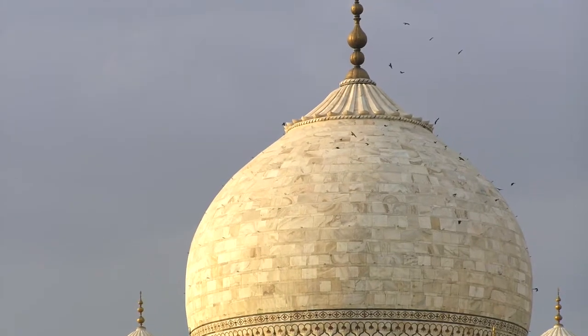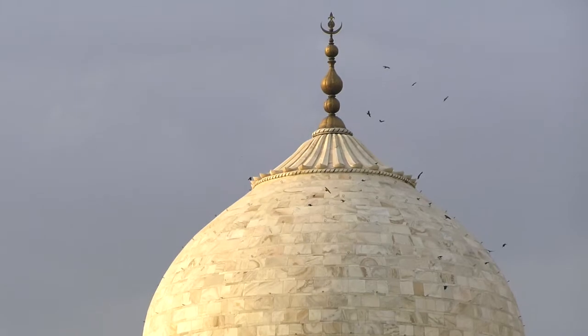With the tomb at the very centre of the whole complex, the Taj Mahal stands on a square plinth. The whole construction is very symmetrical, with an arched-shaped doorway topped by a large dome and finial. The base of the structure is a multi-chambered cube with beveled corners that form an eight-sided structure.